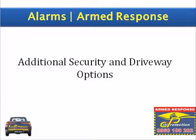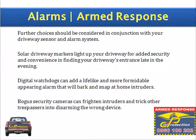Additional security and driveway options. Further choices should be considered in conjunction with your driveway sensor and alarm system. Solar driveway markers light up your driveway for added security and convenience in finding your driveway's entrance late in the evening. Digital watchdogs can add a lifelike and more formidable appearing alarm that will bark and snap at home intruders. Bogus security cameras can frighten intruders and trick trespassers into disarming the wrong device.